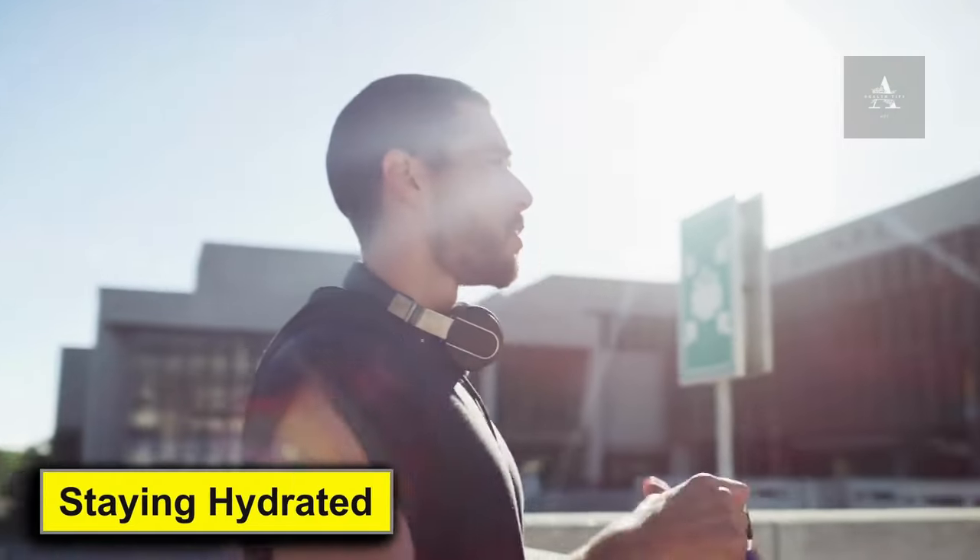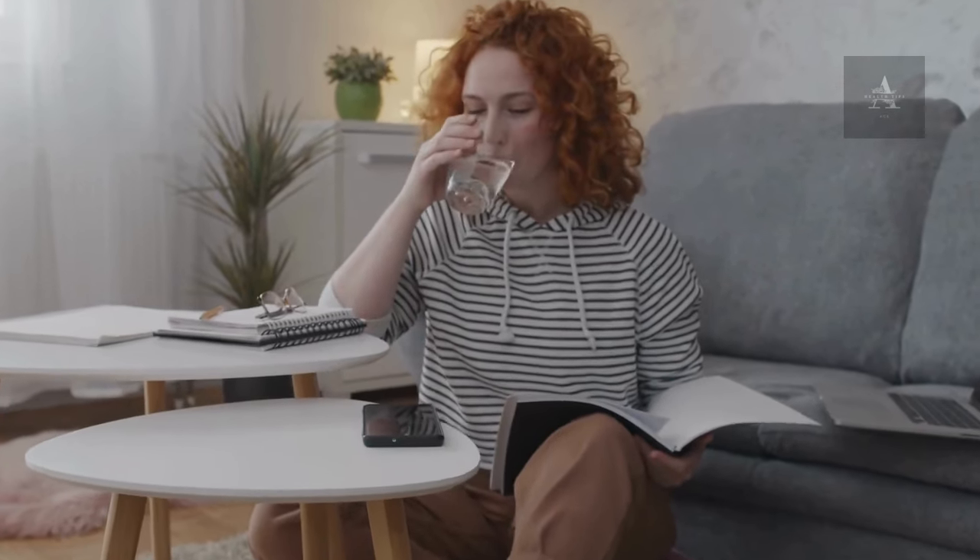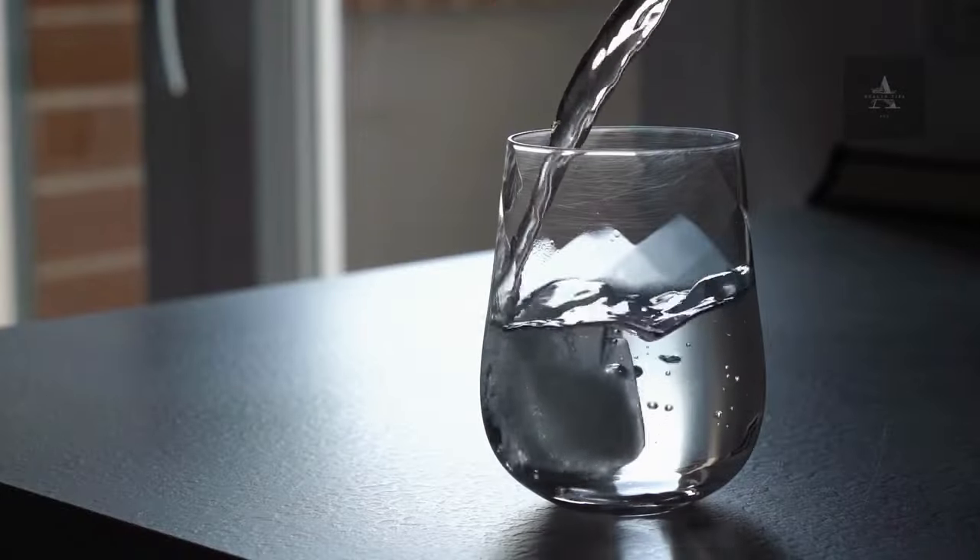Staying hydrated. In addition to including these kidney-friendly foods in your diet, it's crucial to stay well hydrated. Water helps your kidneys flush out waste and toxins. Be sure to consult your healthcare provider for personalized recommendations on your daily fluid intake.